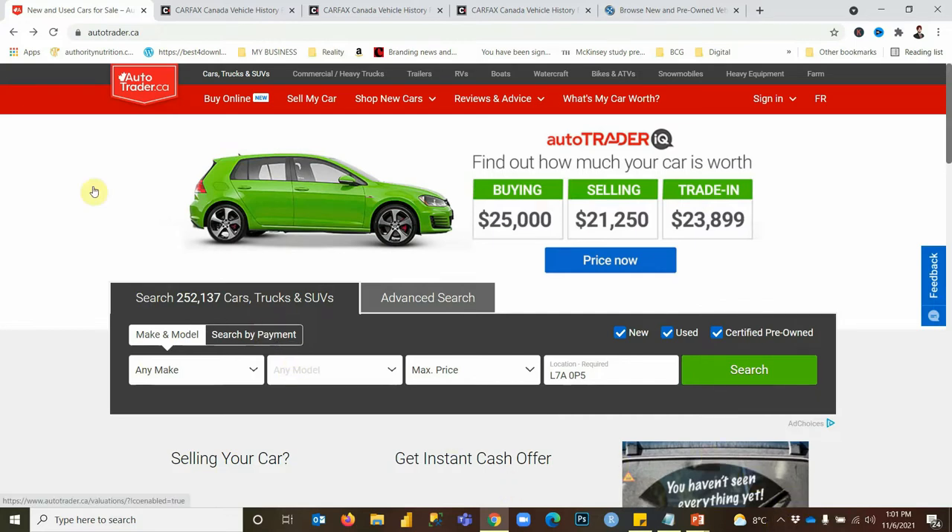There's a site called autotrader.ca — they also have an app. It's a free site and free app, and most dealers as well as many private sellers post their inventory here. They also upload reports like the Carfax report if available. Through this app you can get a comprehensive idea of how much a car is selling for within a certain geography and what you can expect from the car. So let's take the example of the Honda CRV here.